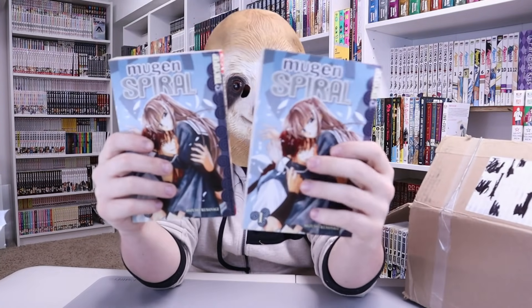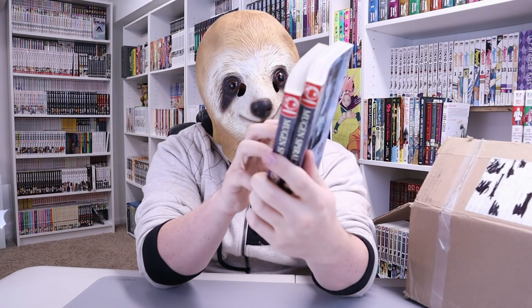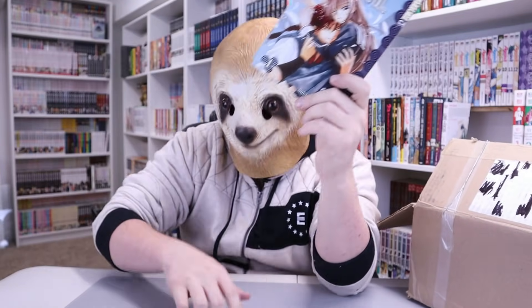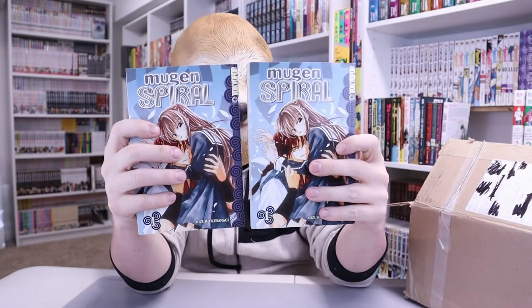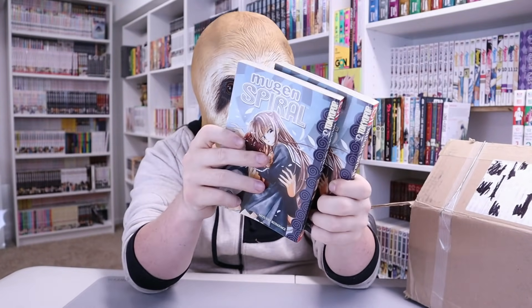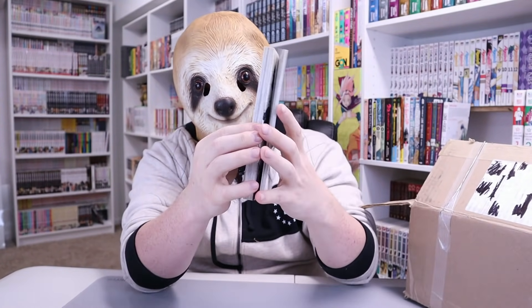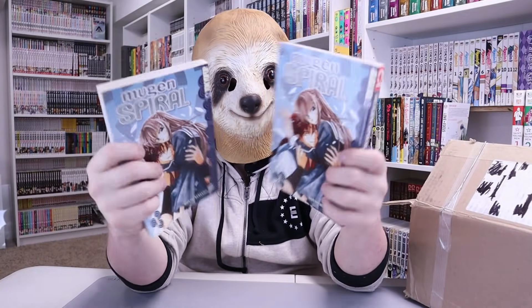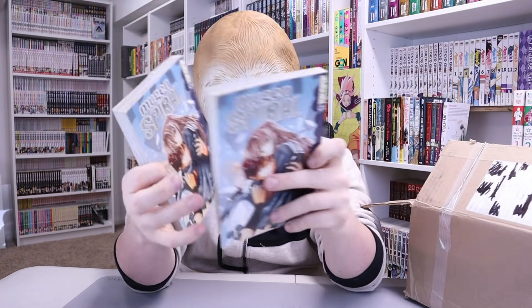Next up we got two volumes of Mugen Spiral. Tokyo Pop — something I've never heard of. There sure is a lot of Tokyo Pop. Maybe Tokyo Pop needs to, I don't know, have better titles. Are these all just fails? Has anyone read any of these? Let me know in the comments what you've read and what you know about — are any of these any good?